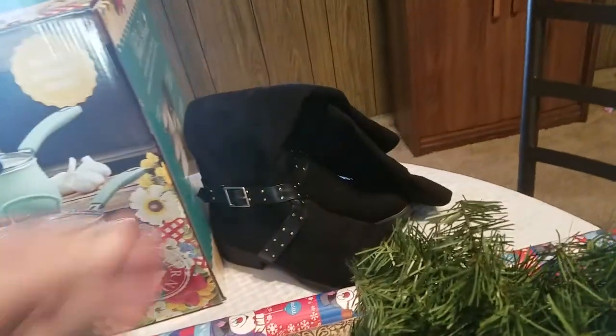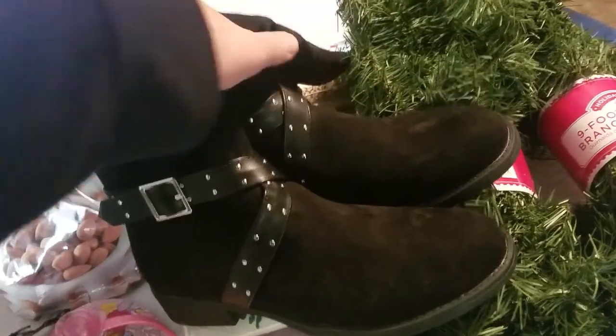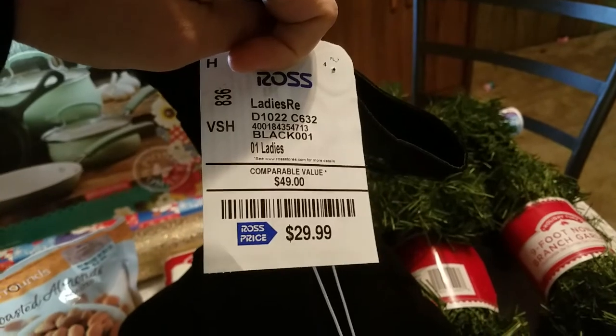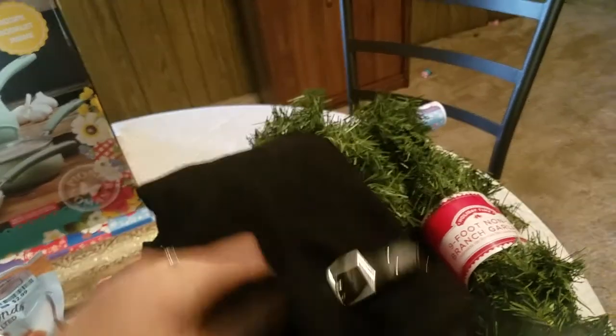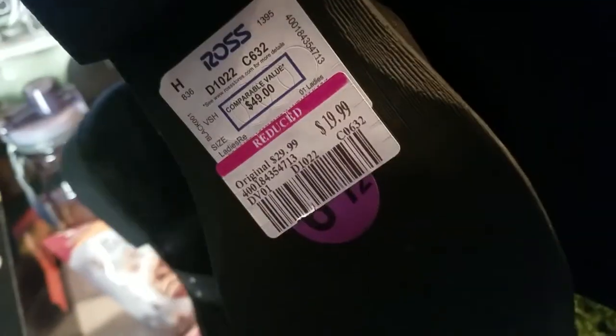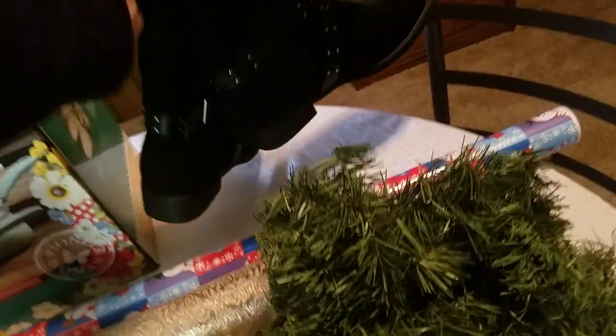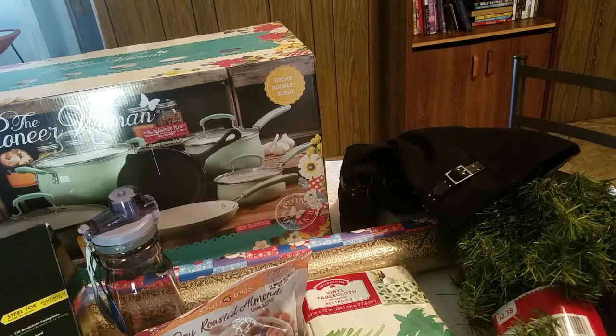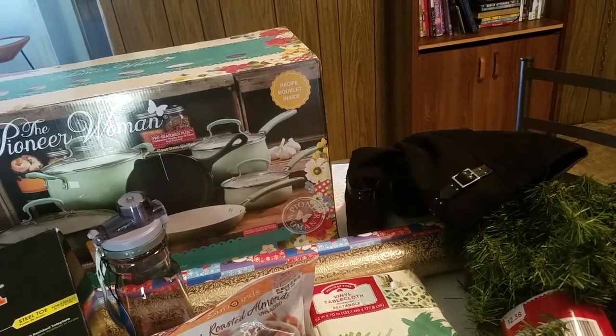Another thing that wasn't on the Christmas list but we needed — I found these boots at Ross for my daughter. She's 10 years old, and I really liked how they were $29.99, but they were marked down because there might be a small defect or it might have been a return. So they were marked down to $19.99, so I was really happy with that. I'm probably going to give those to her today because she's really hard on her shoes and she really needed another pair.